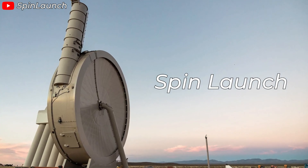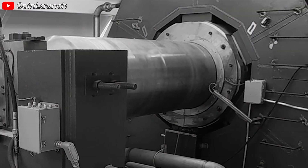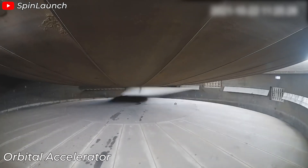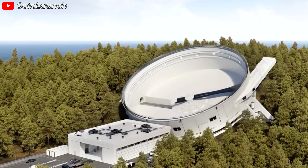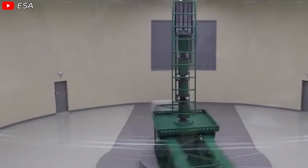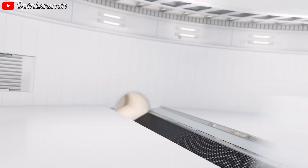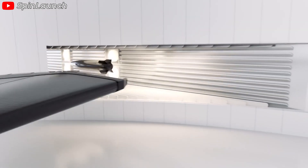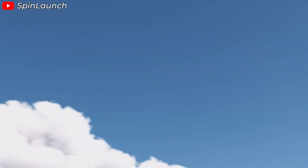SpinLaunch proposes a very different approach based on basic kinetic principles. Instead of relying entirely on the thrust of rocket engines, they use a giant centrifugal accelerator called an orbital accelerator. This device applies a basic physical principle — rotational energy — that we have seen in astronaut training to cope with g-forces. Essentially, there is a giant rotating arm in a vacuum chamber capable of accelerating the payload to extremely high speeds. When the desired speed is reached, the payload is launched along a tangential vector through a precisely calculated exit port.